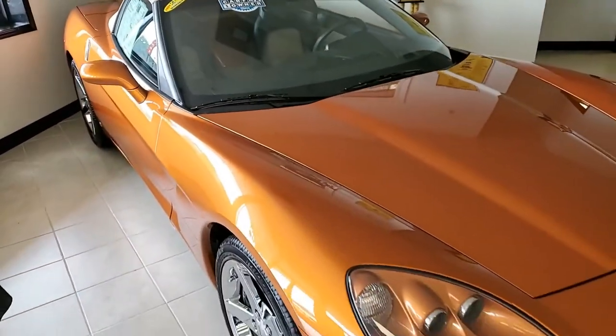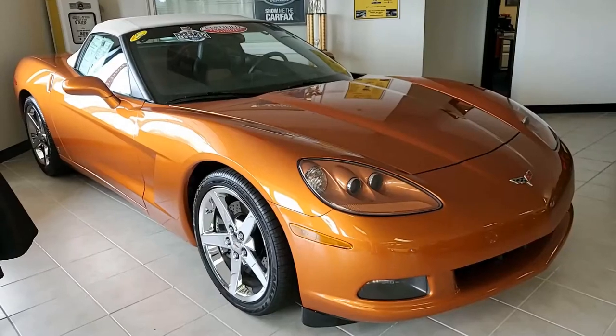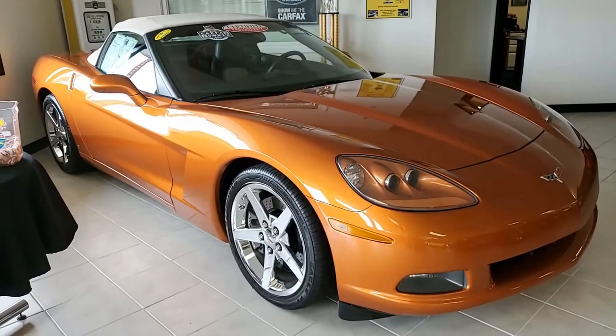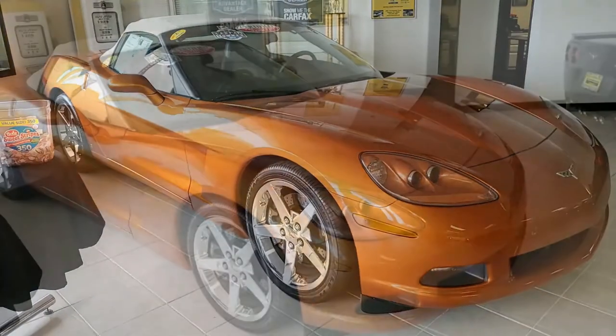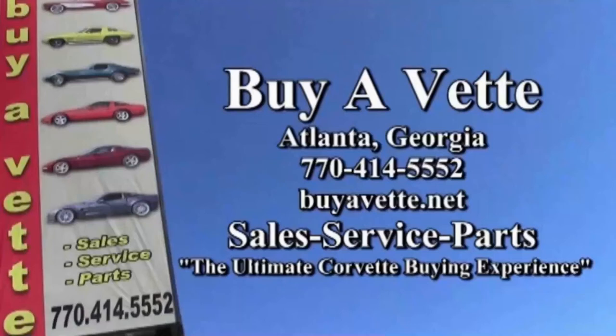It is beautiful. Give us a call here at BuyaVet.net. We're located in Atlanta, Georgia, but we specialize in buying online — we make it something you can do with ease and confidence, and we guarantee our cars. Speak to one of our very experienced sales representatives and we'll help put this car in your driveway today. We hope to be your ultimate Corvette buying experience. See you real soon.